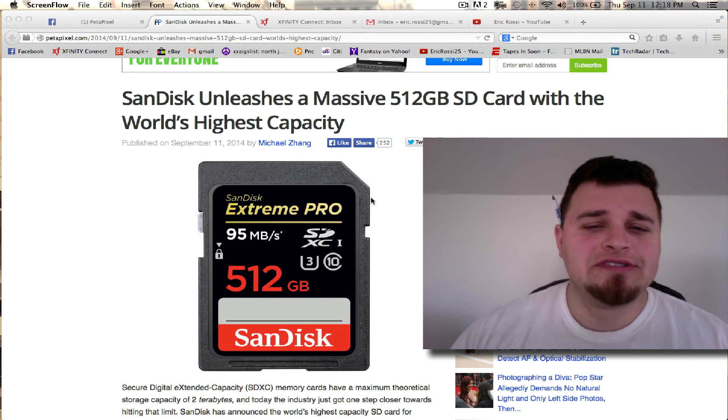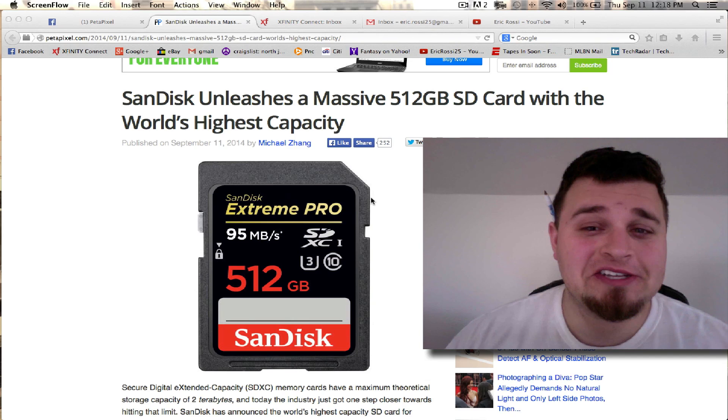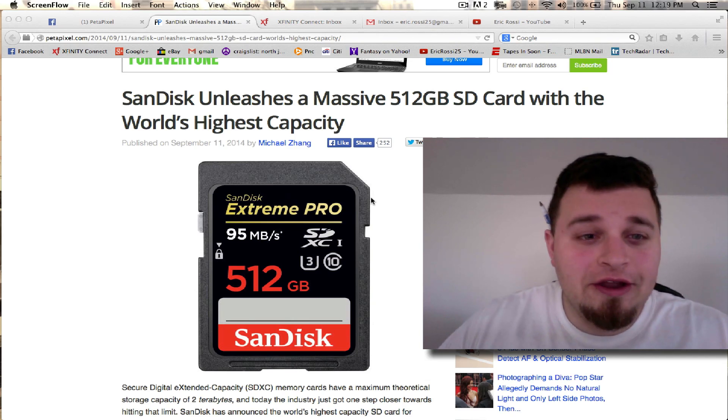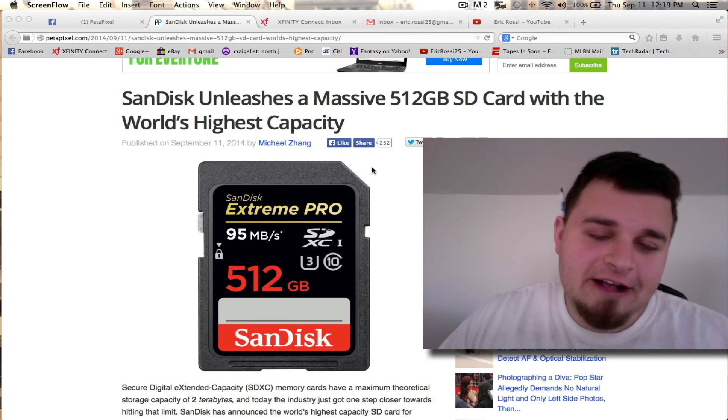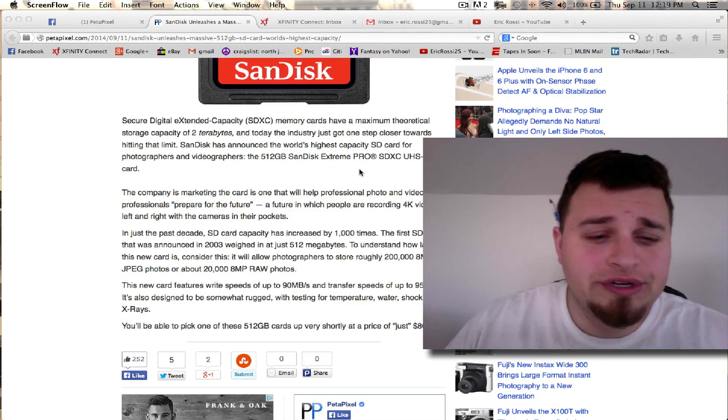You could fit two years worth of wedding shooting on this card, or more — for $800. It just sucks that if the card dies, you're kind of SOL with that, and the warranties are a little iffy.